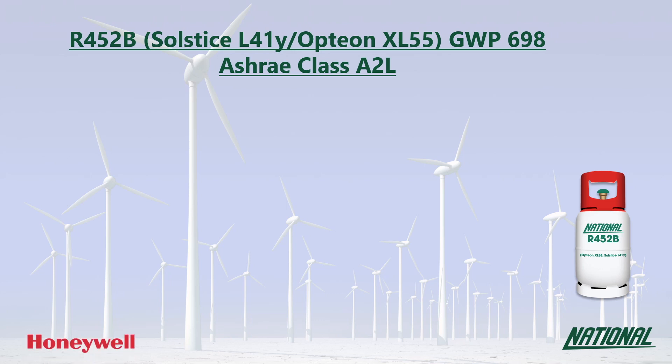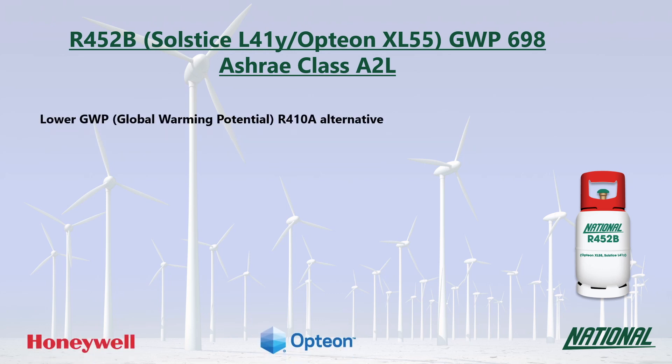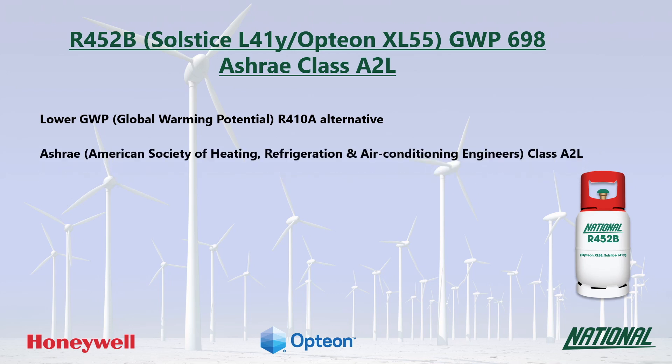R452B was developed by Honeywell and Comores as a lower GWP alternative to R410A. You may also see it referred to by its manufacturer's trade names Solstice L41Y and Option XL55. Its GWP is 698, so at a third of the GWP of R410A, it is a much more environmentally friendly option and has been classified by ASHRAE as A2L, mildly flammable.